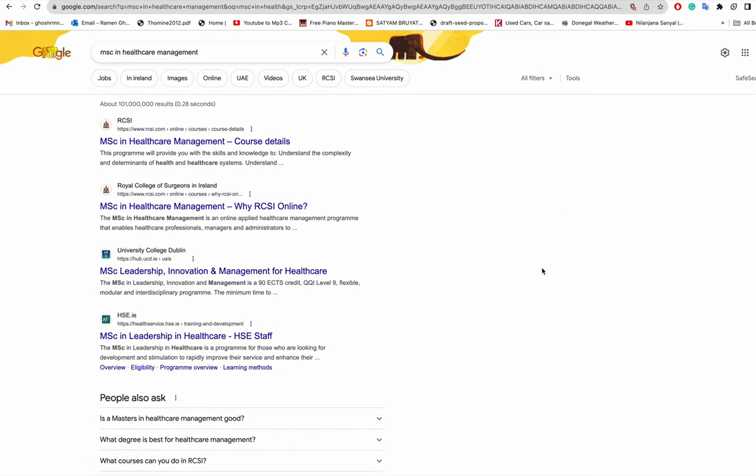A friend asked me to look into options to study a Masters in Healthcare Management in Ireland. Searching Google, I found the Royal College of Surgeons Ireland offering an MSc in Healthcare Management.